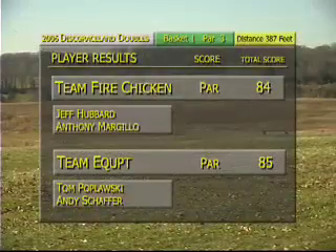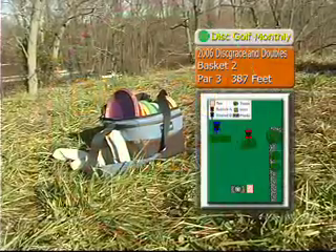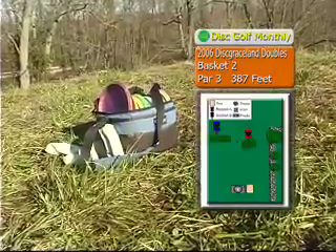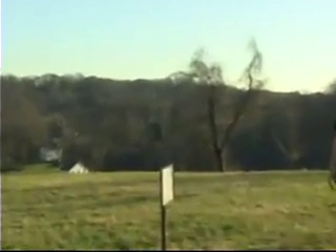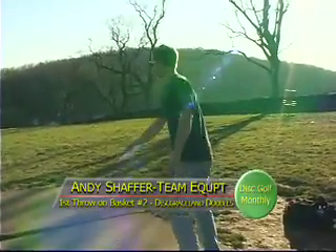Team Fire Chicken at 84, and Team Equipped at 85. They're just one stroke apart, John. It's been a good battle. We're on the second basket here, 387 feet. This has a little bit of a crest over the hill, so you really have to finesse this. Oh, he's using a Thummer? Yeah, it looks like a Thummer. Kind of a sidearm hatchet shot — a creative shot.